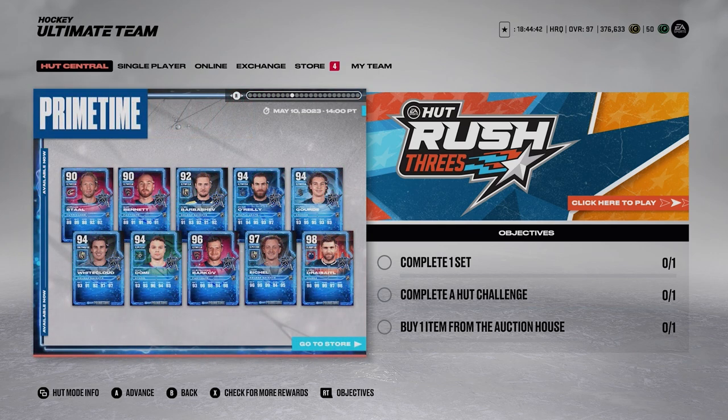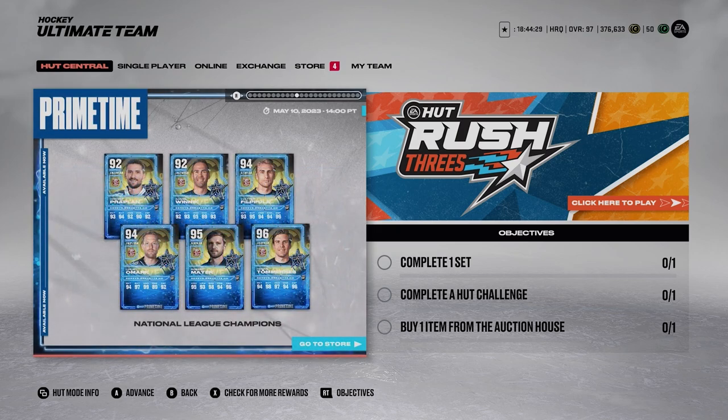Then we also have Primetime 98 Drysaddle - that card would be sick to pull. The Eichel looks crazy too, 97 overall. Barkha 96, Domi 94, Whitecloud 94, Gord 94, O'Reilly, Barbershop 92, Bennett 90, Jordan Stahl 90 overall. You got other Primetime National League cards - there's a bunch of really high-end cards to pull right now.